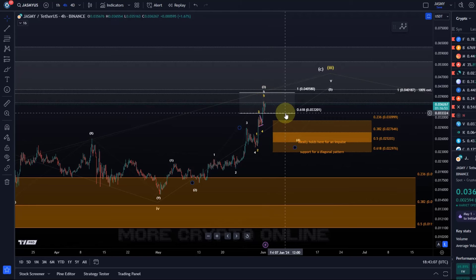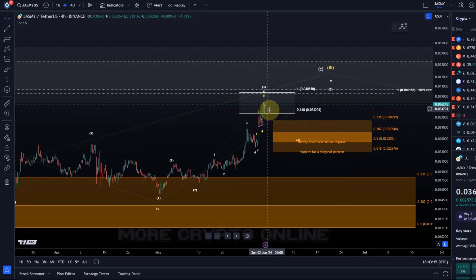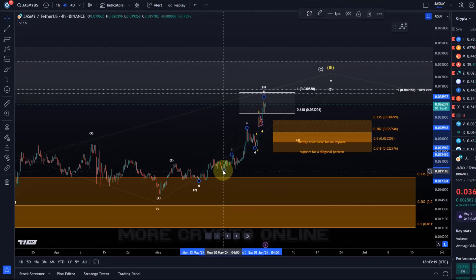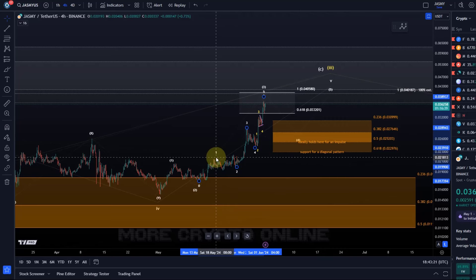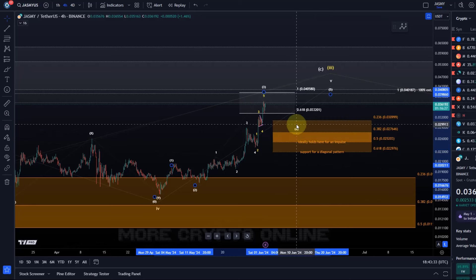This is where micro counting gets a bit unreliable. What if this here is another small one-two setup? So it might extend a little higher. I will not call a top in place until I have further evidence for it. But I can tell you the market has done what it needed to do, and the microstructure here has developed nicely. I have adjusted the main support region for this wave four in case the pullback starts from this region.